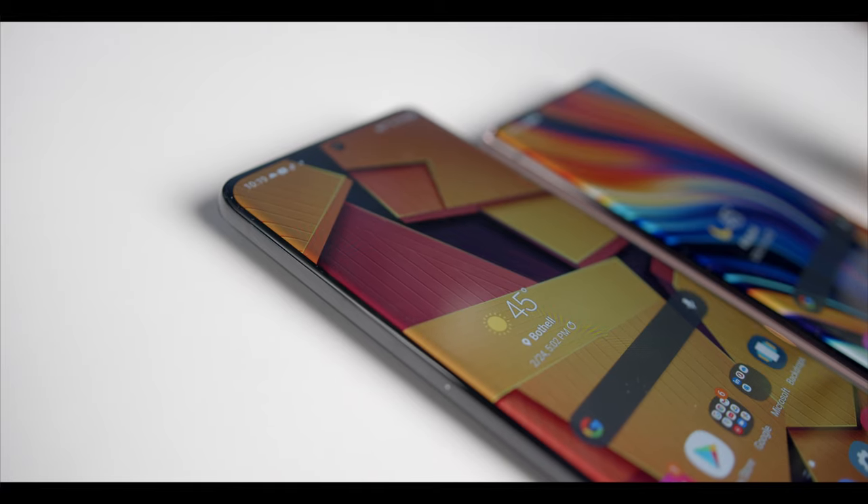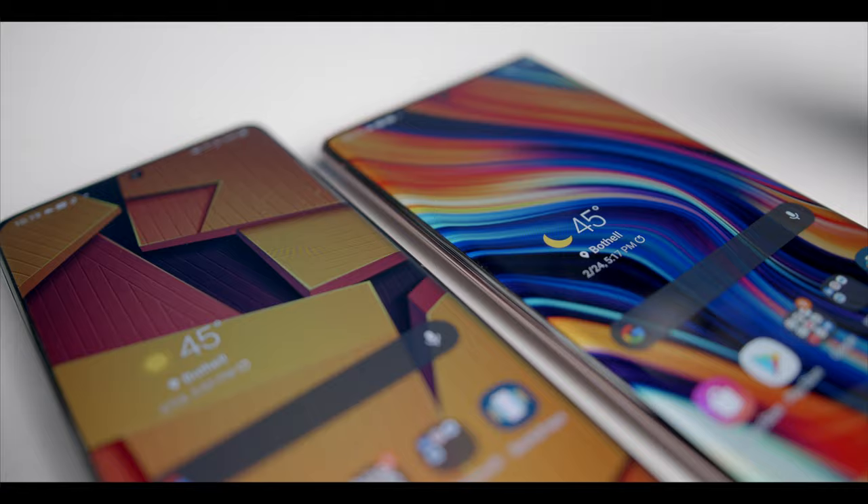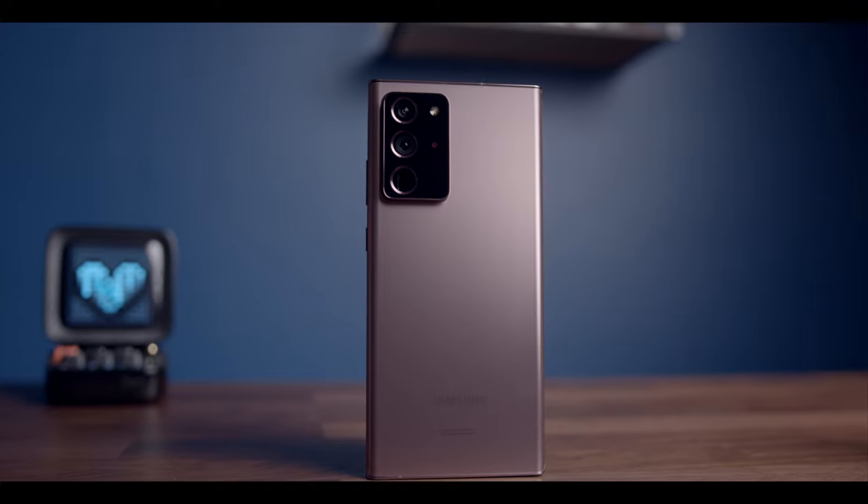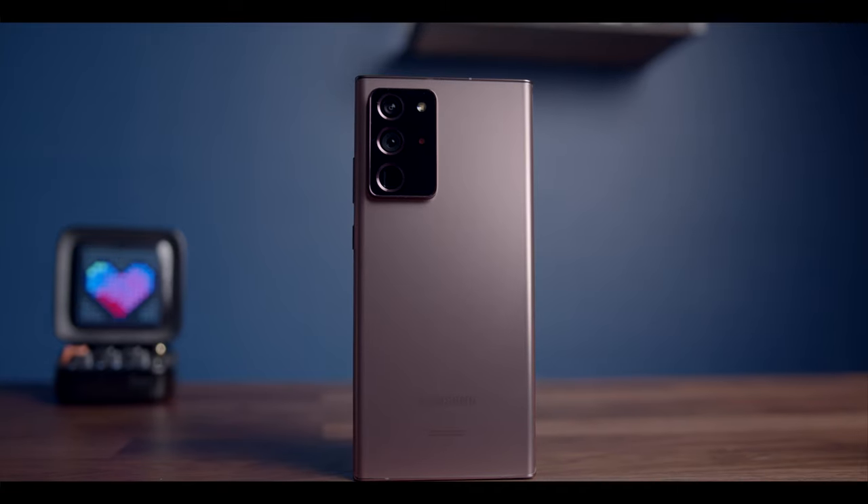Even though this is Samsung's older device, after really thinking about it and putting it to the test, there's a strong argument to be had that the 2020 Note 20 Ultra is just as good, if not better, than the new S21. So today I'm doing a side-by-side comparison between these two beautiful phones, going over key similarities and differences, and really focusing on why you shouldn't rule out the Note 20 Ultra in 2021.